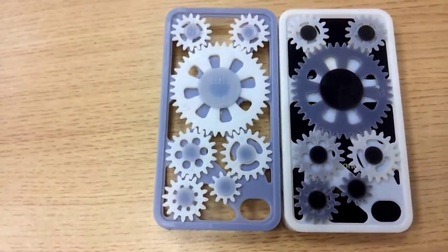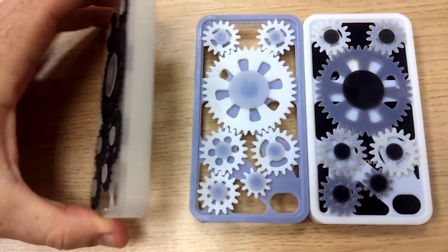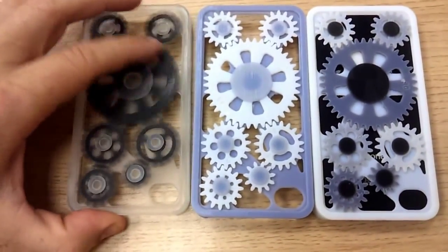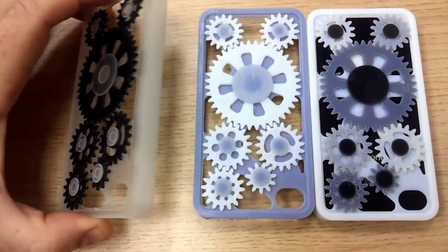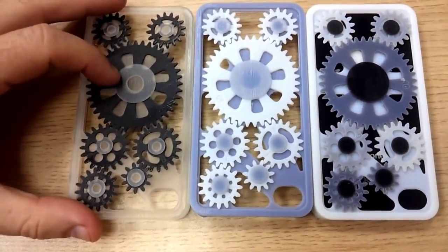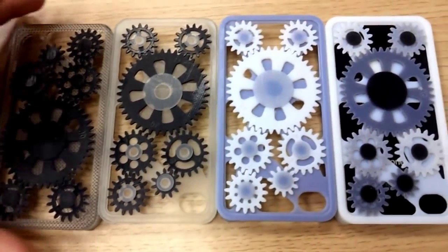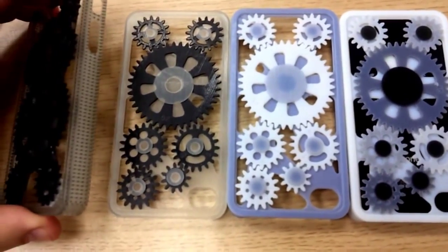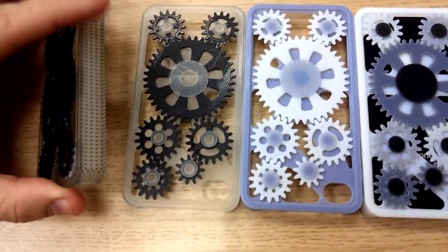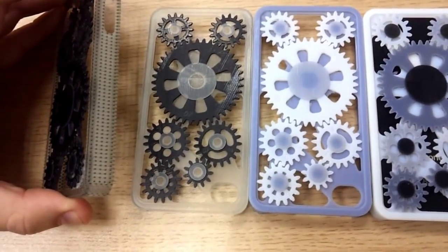This third cover is 3D printed in Objet clear transparent material in combination with the rigid black — I think this is actually the one we saw being printed on the Objet Connex 500 machine. What's also very interesting is that you're not just limited to single shades or single grades. You can even create patterns — in this case a polka dot design with clear transparent material and black dots.